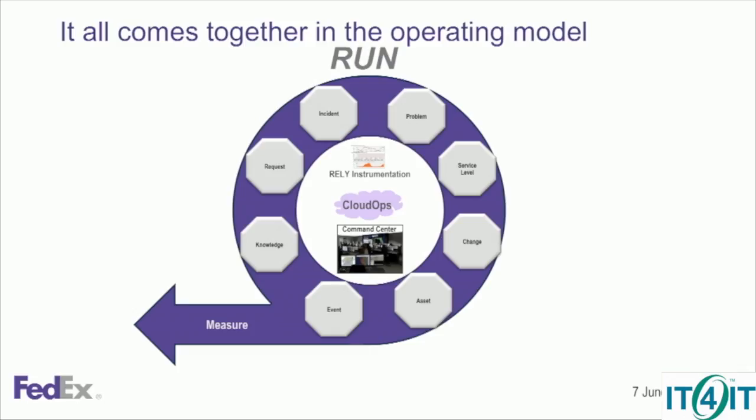And run — obviously this is a pretty straightforward value stream. But I do like how they've structured this, putting the different functions around the center, which is a nice way to describe the fluid motion. And of course, the measurement goes back upstream, because that's part of the input for all the other value streams.